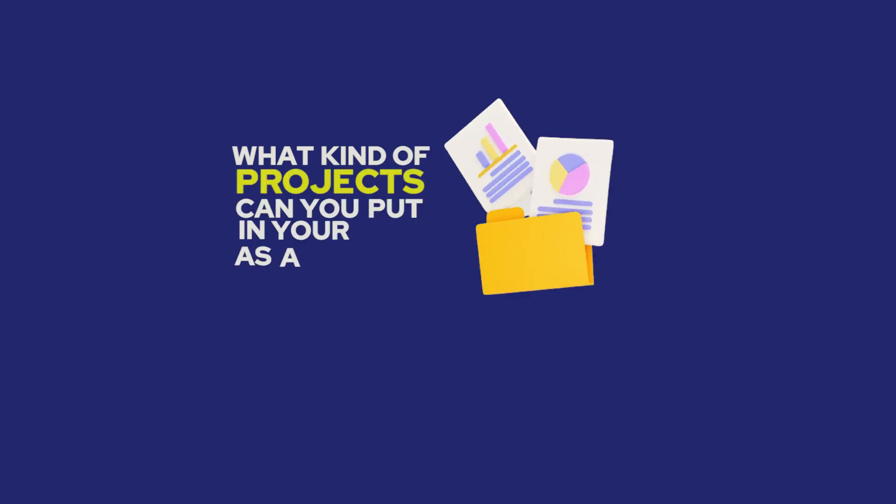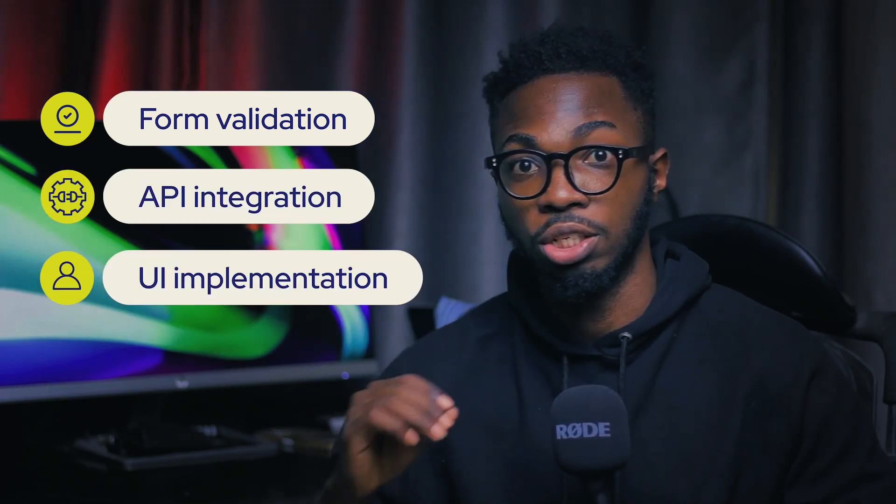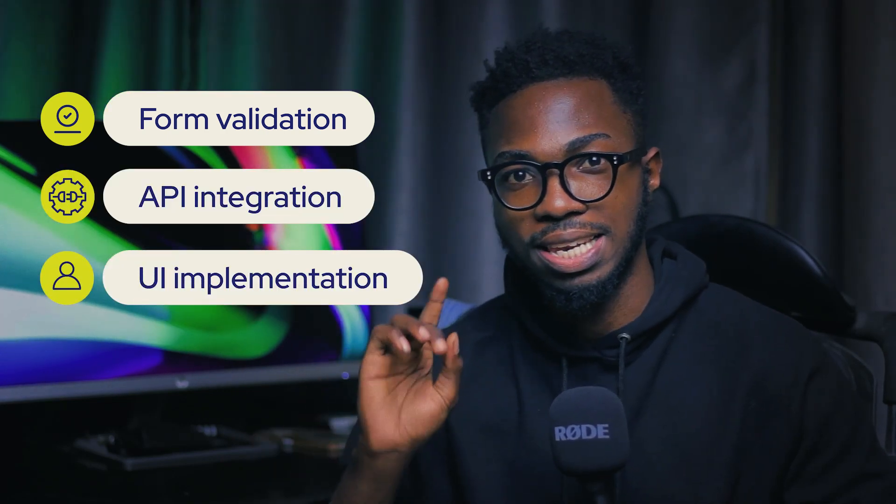What kind of projects can you put in your portfolio as a junior developer looking for jobs? In this video I'll be sharing five project ideas that contain the things companies and hiring managers look for. It doesn't matter what stack you're using — ReactJS, VueJS, or AngularJS. These projects are going to help you highlight your skills across various areas of front-end engineering like form validation, API integration, UI implementation, and a host of other things.